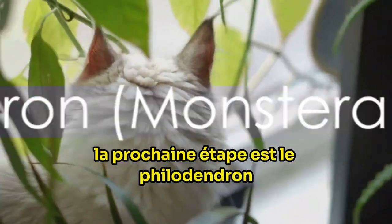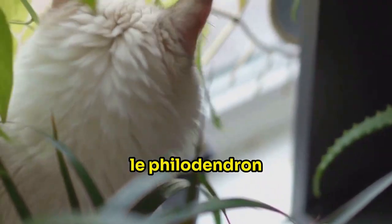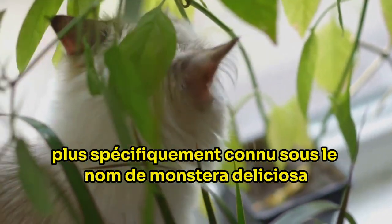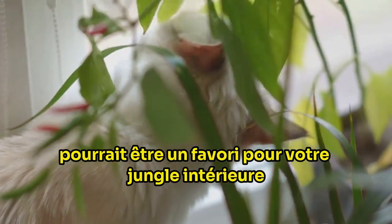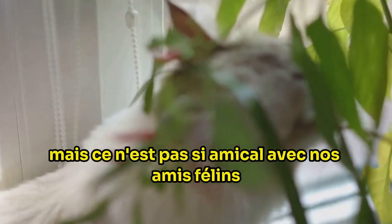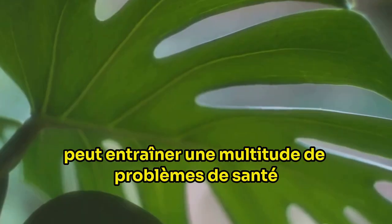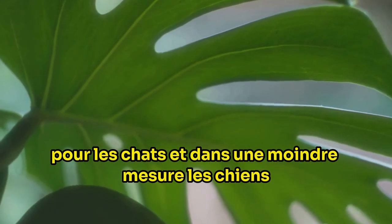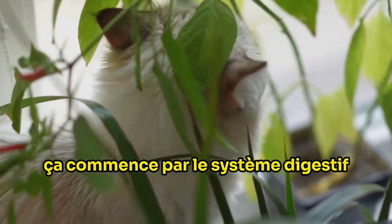Next up is the philodendron, a popular house plant that can cause problems for your pets. The philodendron, more specifically known as Monstera deliciosa, might be a favorite for your indoor jungle, but it's not so friendly to our feline friends. Ingesting this plant can lead to a host of health issues for cats and, to a lesser extent, dogs.